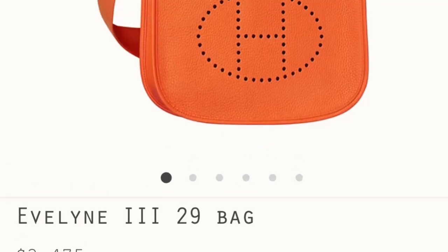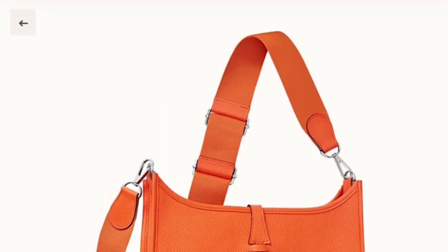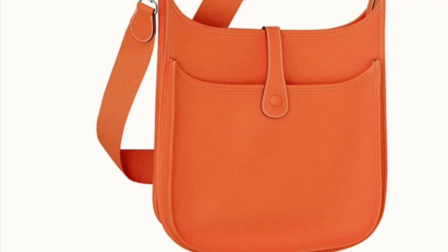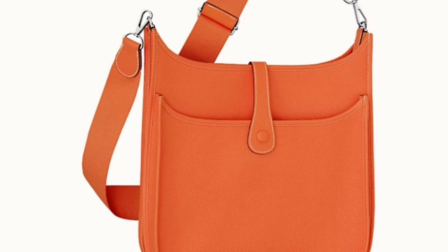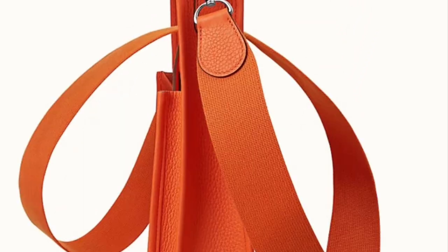During this time period, just constantly check their website. Let's start with number one: it is the Hermès Evelyne bag. The Evelyne bag started in 1978 and has become an iconic bag from Hermès. A lot of people love this bag.